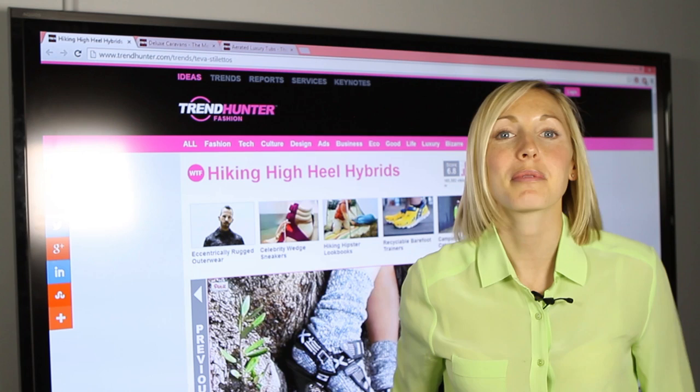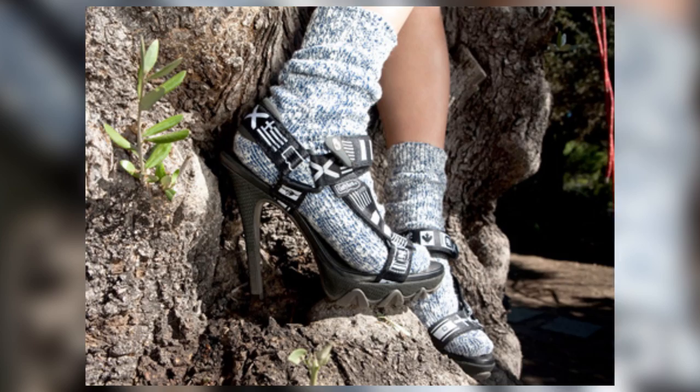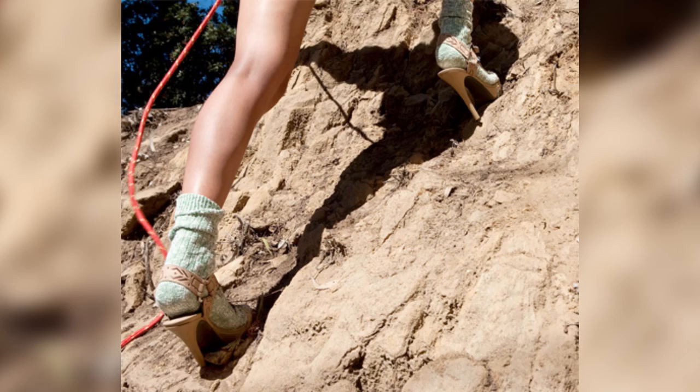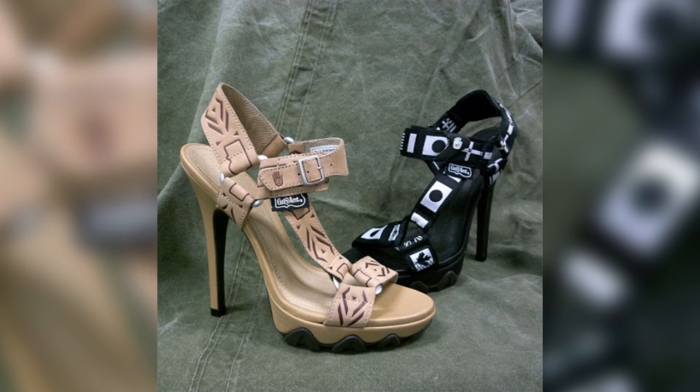Up next we have a pretty ridiculous product that I don't know if I would wear it in the outdoors, but it's definitely a product for some people. So the Teva Stilettos were designed by the iconic sandal outdoor brand and they are exactly what they sound like — a sandal high-heel. Velcro meets sandal meets stiletto in this very bizarre product. So if you're someone who really wants to look stylish and still be taller than everyone when you're out hiking, then this is definitely the product for you.